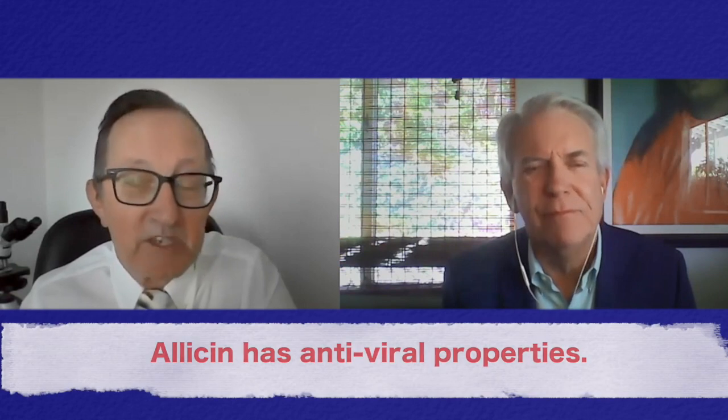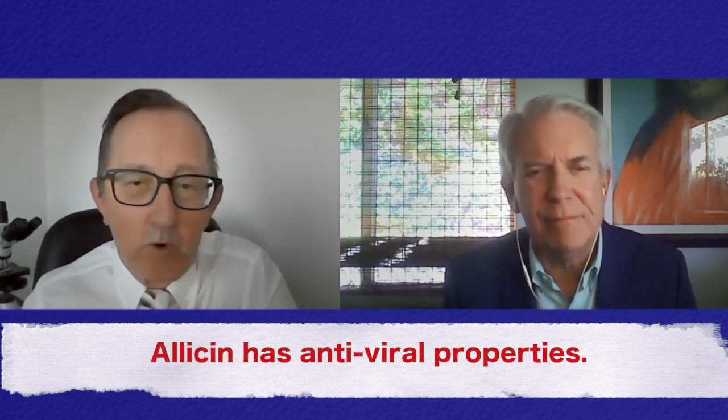Well, basically, garlic — the bulb, the plant — has a natural defense mechanism. So when it gets attacked by a fungus, a virus, or a bacteria, it releases the chemical called allicin. And that's the first thing it releases no matter what it's attacked by.